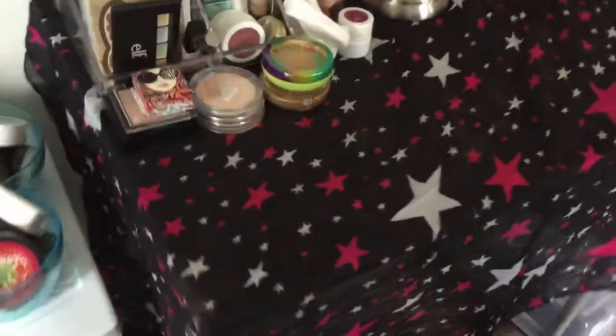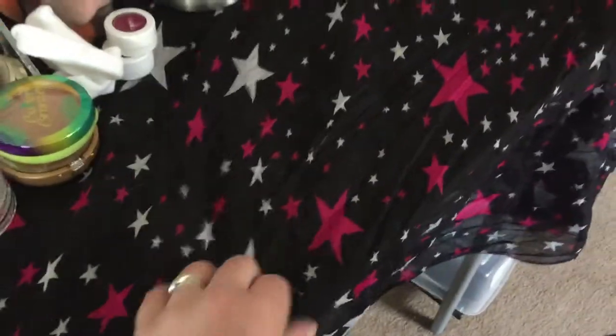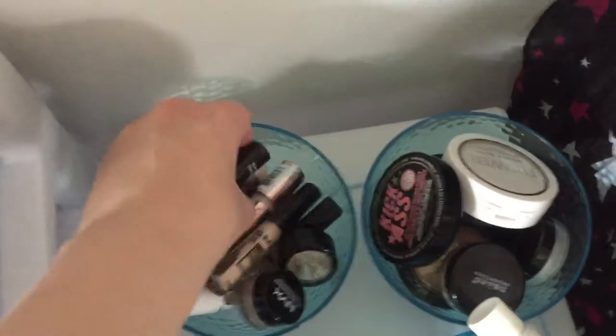By the way, this is a cheap desk from Walmart and it's pretty hideous. My husband burned the crap out of it using it as an ironing board when it was his, so I just threw a nice scarf over it.